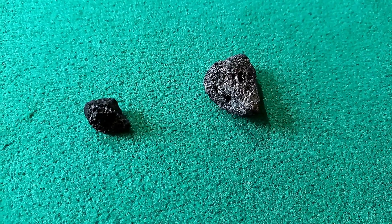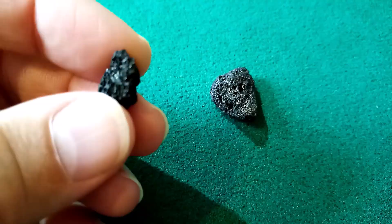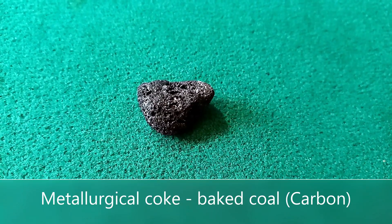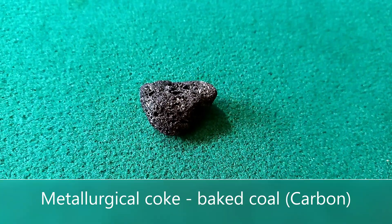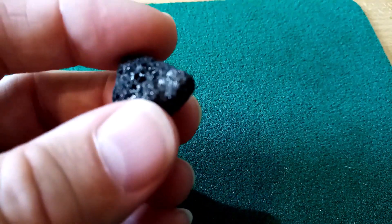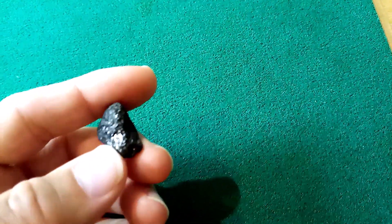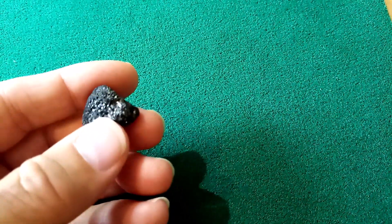My other theory is that it's slag from a blast furnace, similar to the slag from lead mining in Scotland. My brother doesn't agree — he says it's metallurgical coke, which is baked coal used in a blast furnace in the steel-making process. But that would make it carbon, and I think I can see too much metal on the surface for it to be just carbon. The metal seems to have coated some of the surface and even pulled into some of the little holes in it.